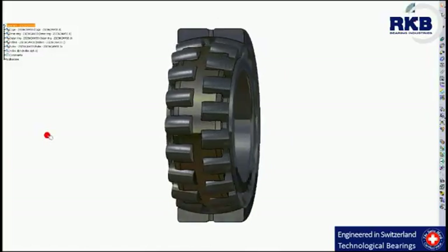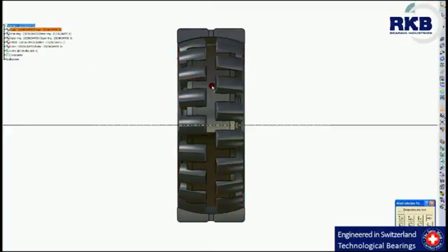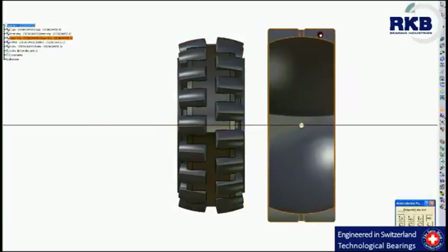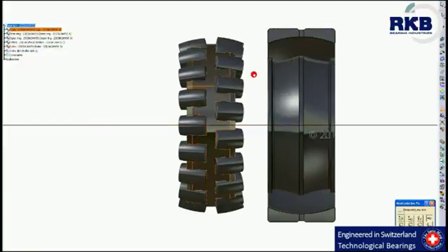As you can see, spherical roller bearings contain two rows of rollers, an outer ring with a sphered raceway, an inner ring with two raceways inclined on angle alpha to the perpendicular to the bearing axis, and the cage.